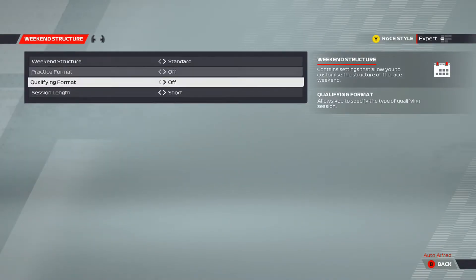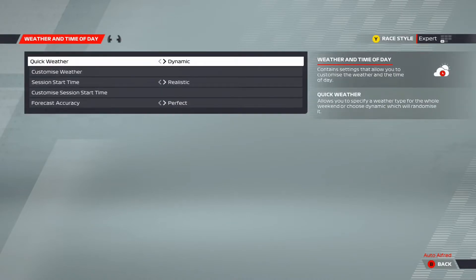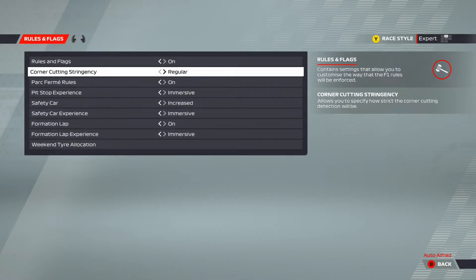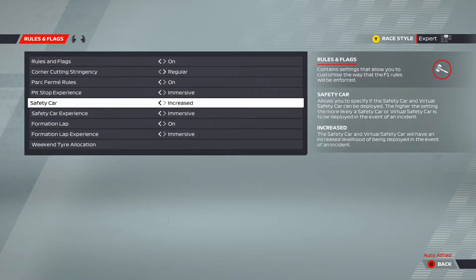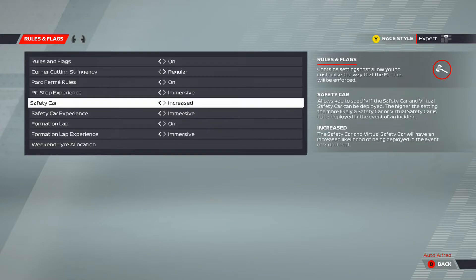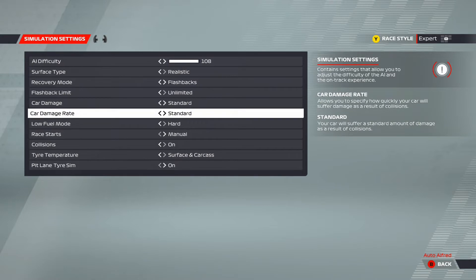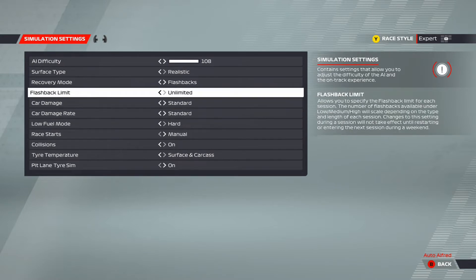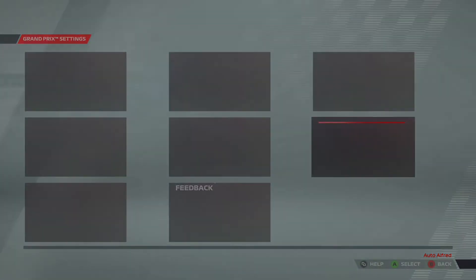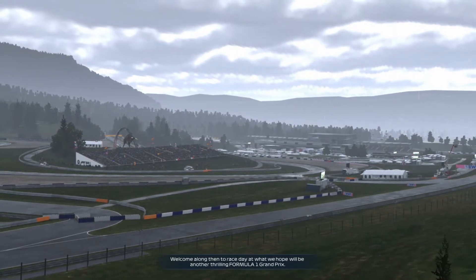These are the assists I'm using. We're going to do a 25% race with dynamic weather, so it could rain or it might not — who knows. I'm running rules and flags with increased safety car frequency, and simulation at 108 AI, which is where my skill level is at. The rest of the settings aren't important, so let's head into it.